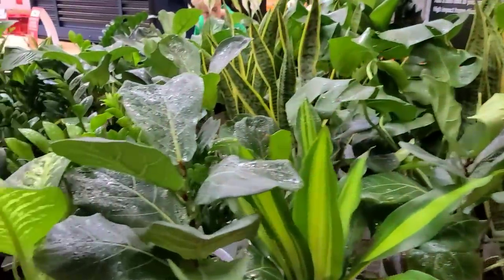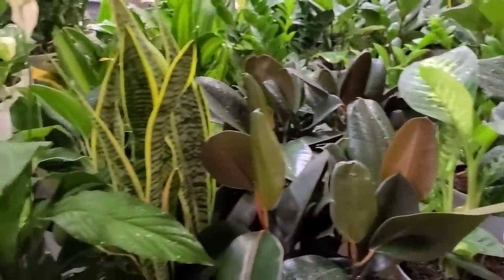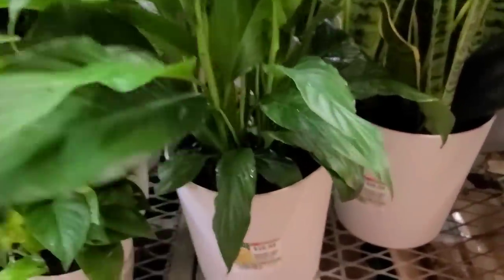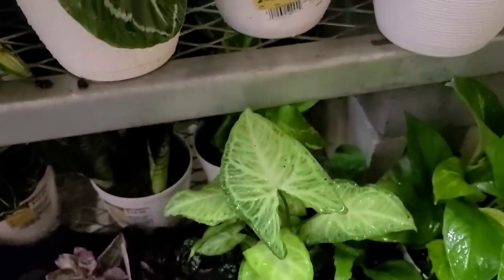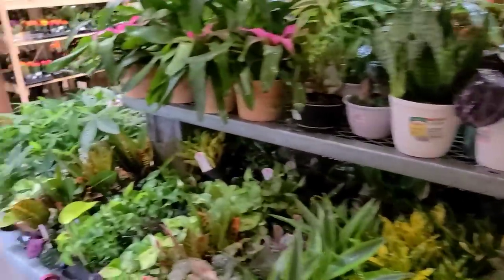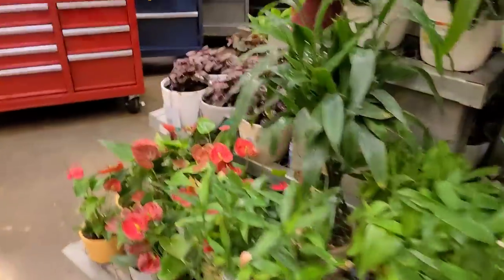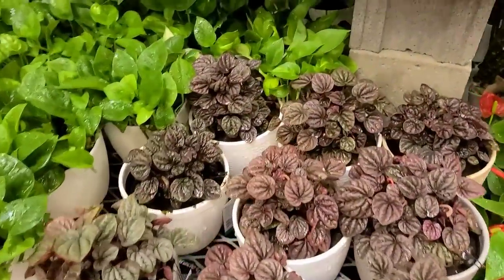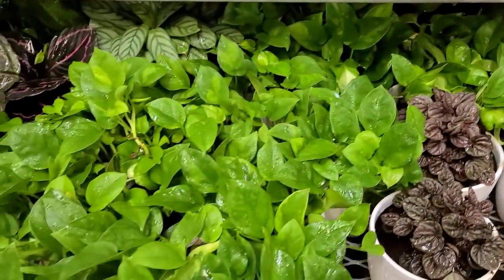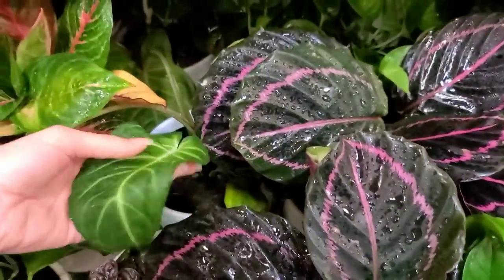Staghorn fern down here, some spider plants, and then all your floor plants over here — the usual stuff. This really nice looking dieffenbachia, some ficus, lots of snake plants, and then they had this peace lily sensation for $26.98. So not a terrible selection of the more common stuff. This stock is relatively new. Got some regular anthuriums around the corner, some peperomia shumi red.